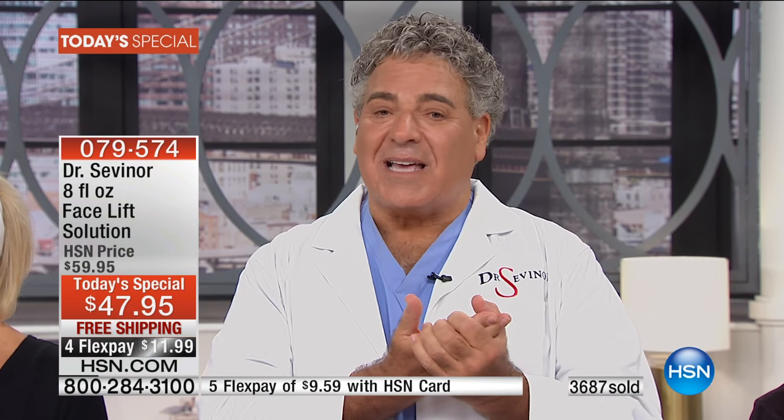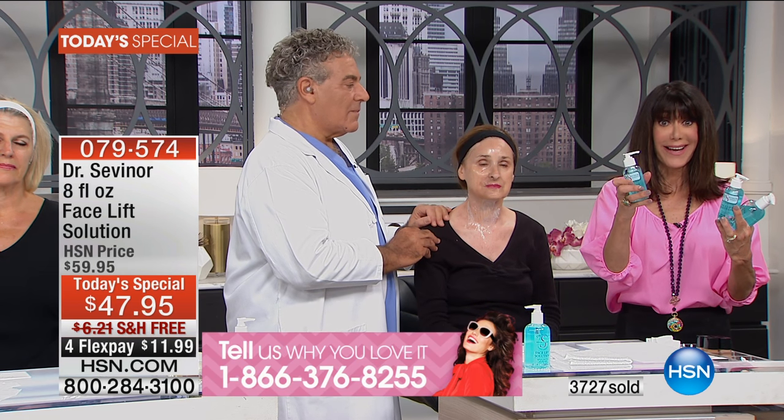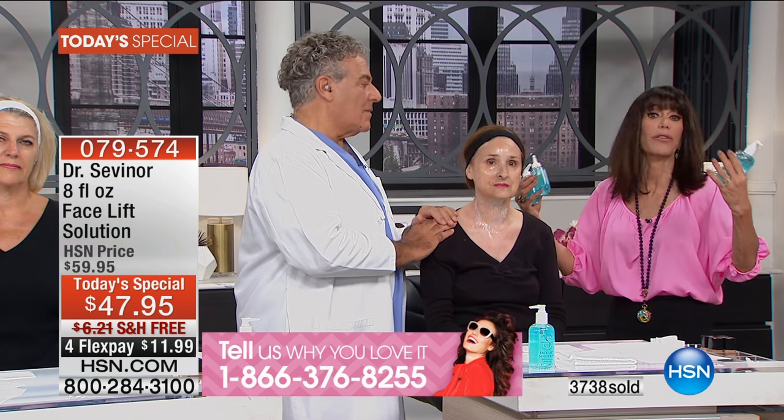The last woman who called us said she wants to bathe in Facelift Solution — she can't be without it. That makes me feel blessed. We have begged Doc to do this — it's the first time we've ever given you double, an $80 value. My mom at 87 — huge difference. I feel so fortunate. These are new models, new women — it doesn't matter who you are.